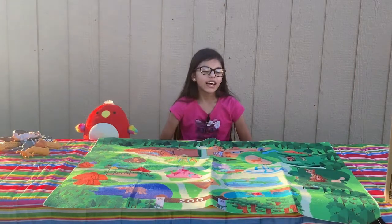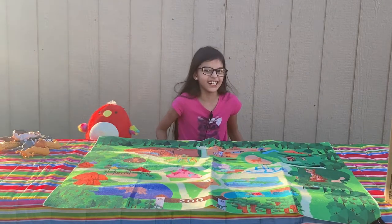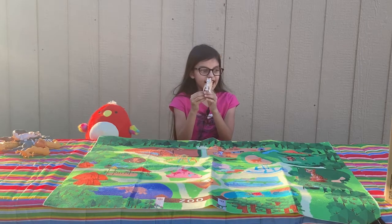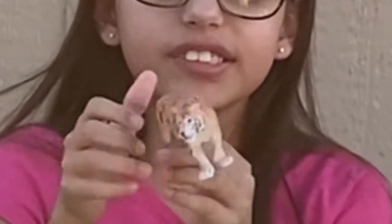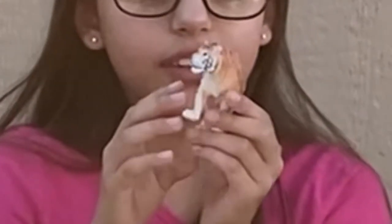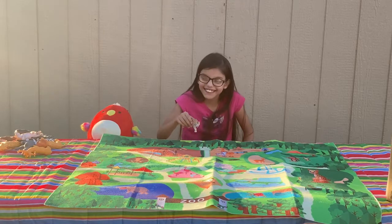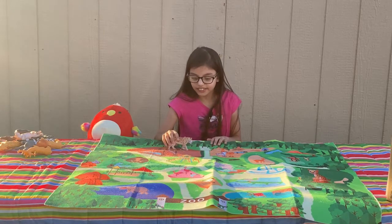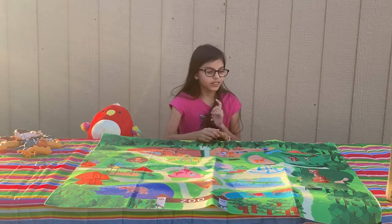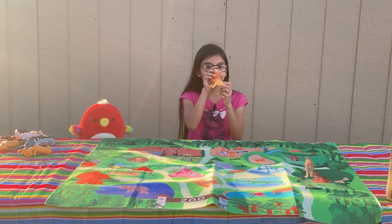For every animal, I have one fact, so let's move on. This is the tiger — he's so cute, I love cats! Female tigers have litters of up to three to four cubs, and they will take care of them until they're about a year and a half old. Wow. Where should we put this tiger? Let's put it with the cat, horse, and lion. So cute!